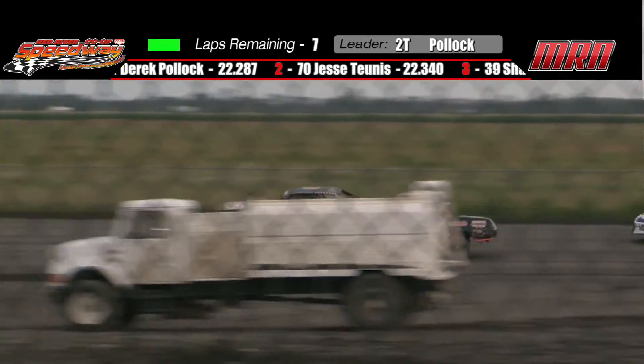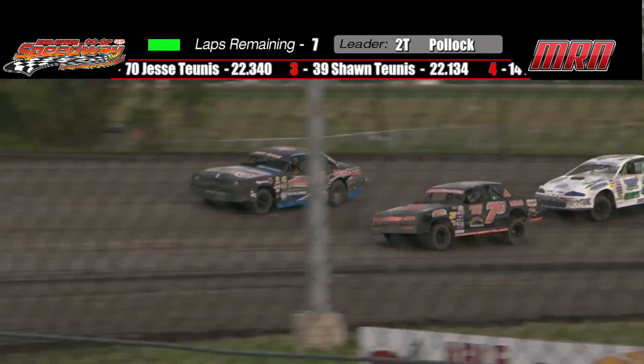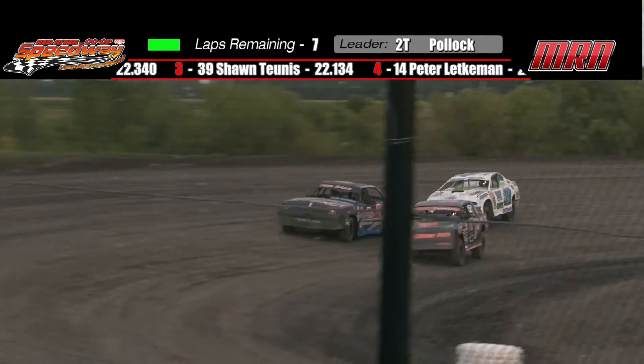And the yellow 53 — that is Bill Maruca. That is their lineup for Street Stocks, Heat number one.